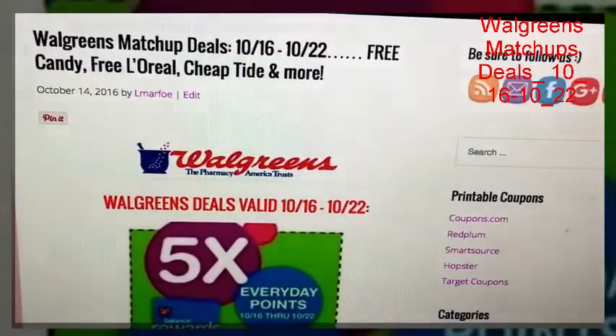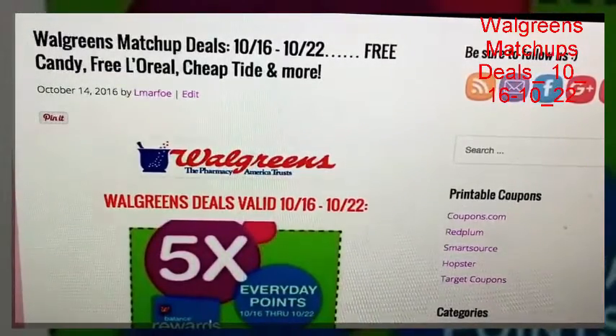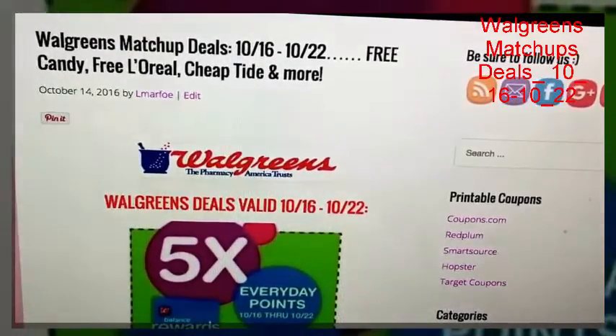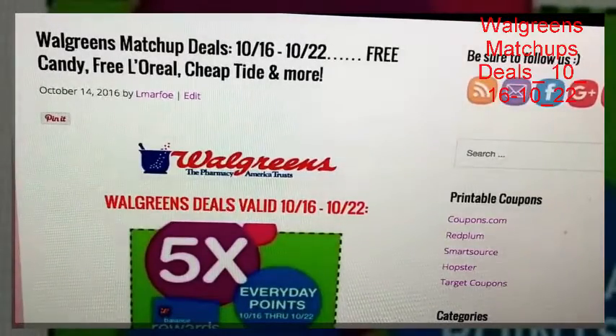Thanks for watching guys. I will have my CVS matchups video for upcoming deals up very shortly. If you like this video, please click like and subscribe and join me each week as I coupon and try to help you guys save money and have fun at the same time. Talk to you later guys, bye bye.